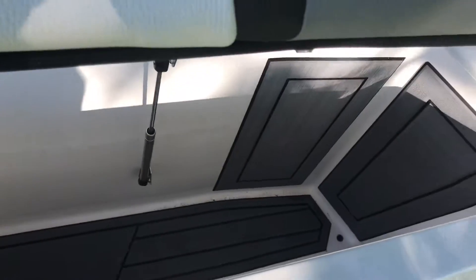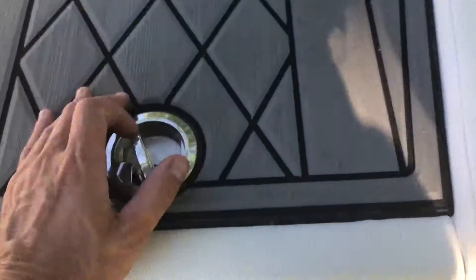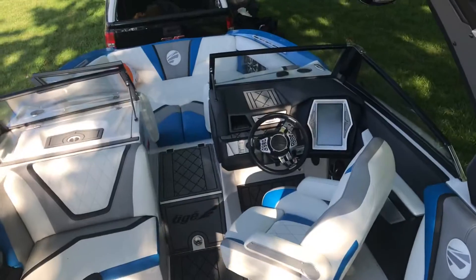There's surfboard storage back here in the rear — no space is wasted on the Taiga. It's completely fitted out with a SeaDek surface all the way through to the front. We have tons of seating — seating for up to 16 people in this boat.